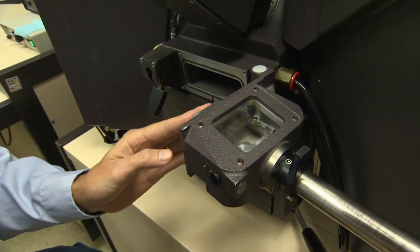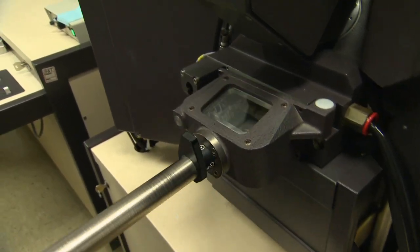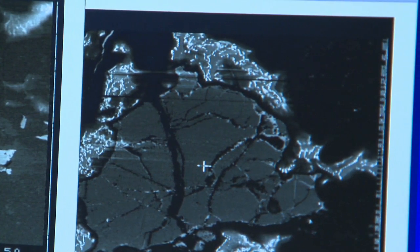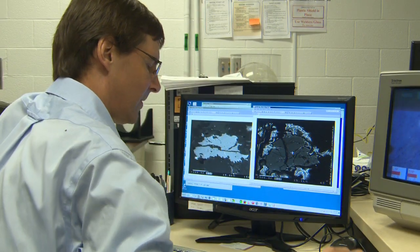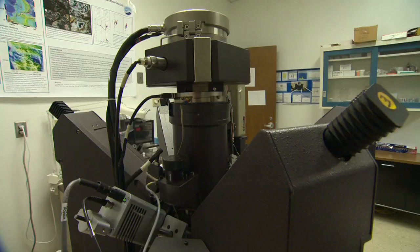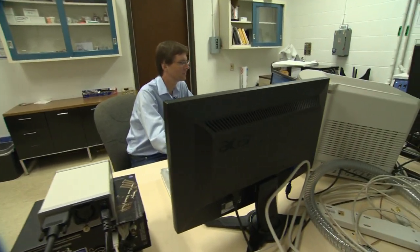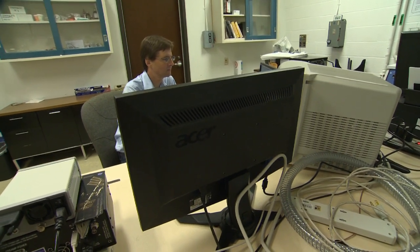To understand whether the things that we're actually seeing are what we expected to see — do they show the things that we're trying to decide about, or is it something completely new that we hadn't expected at all? Understanding the processes by which the ocean crust forms is really a key part of understanding the evolution of the Earth itself.